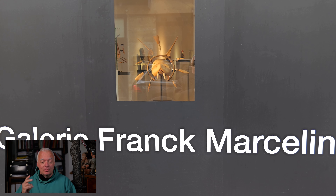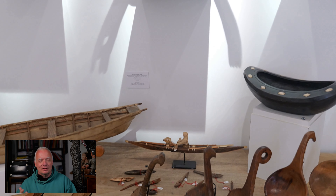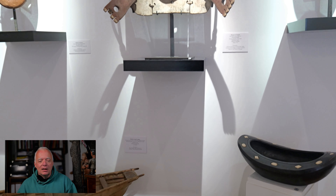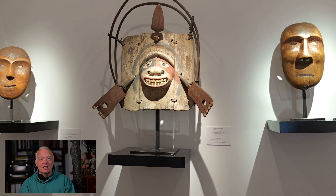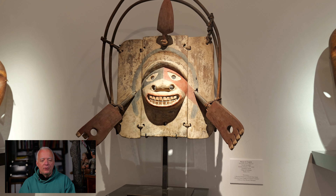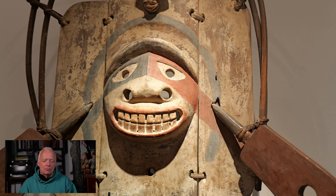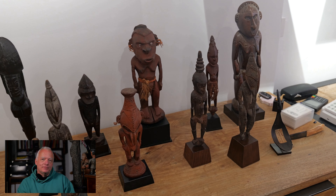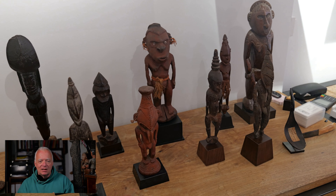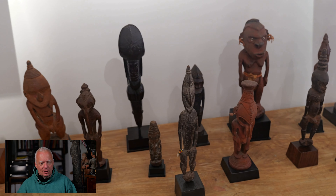Back again for Part 2, starting with Frank Marcelin — once again something unexpected. The theme is surprising because he's normally an expert in oceanic art, but here he was showing art of North America. This three-part mask is absolutely rare, absolutely awesome, fantastic objects. He had some oceanic art as well, but not the top quality — good quality, like the left one.